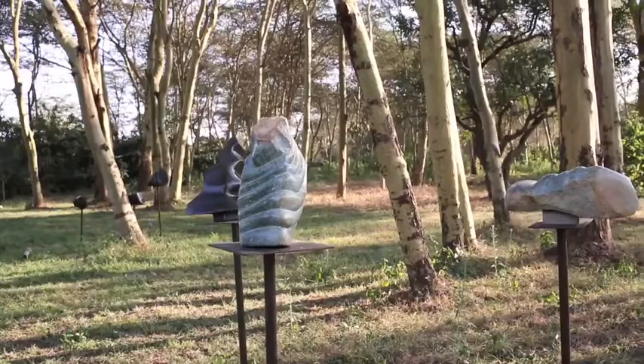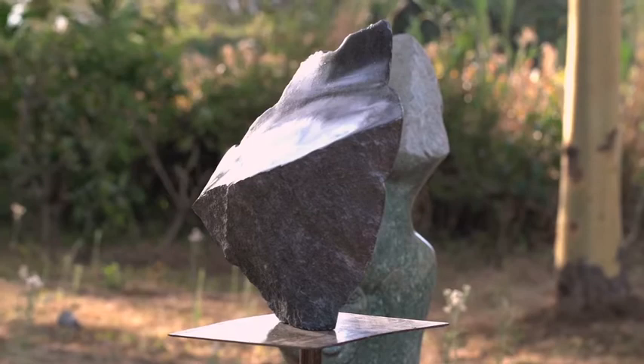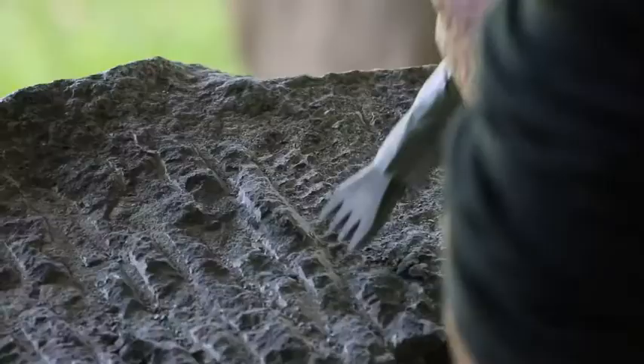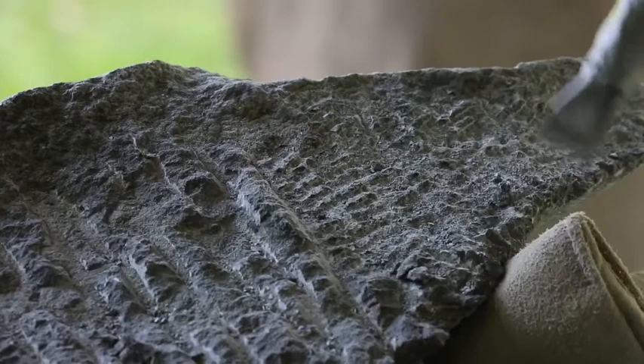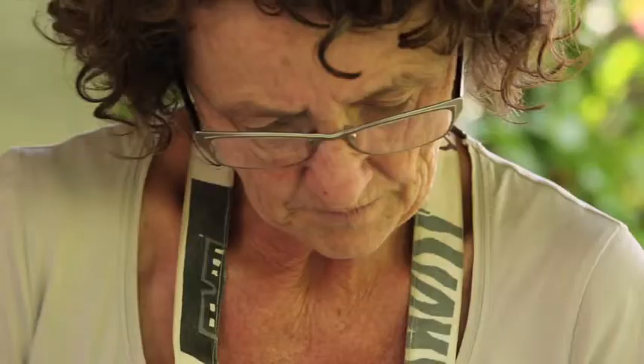What inspires me is the energy and how it flows from the earth into the universe. Lately, the sculptures have incorporated also the movement. The energy goes through life and goes through the sculptures, and you feel it when you look at them.